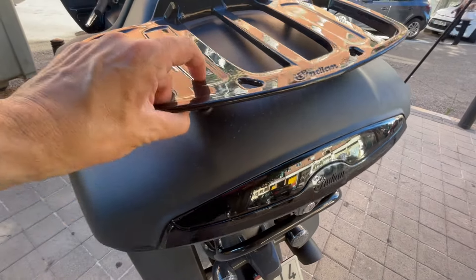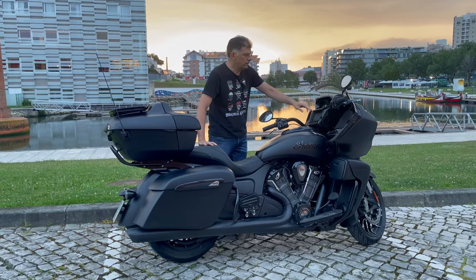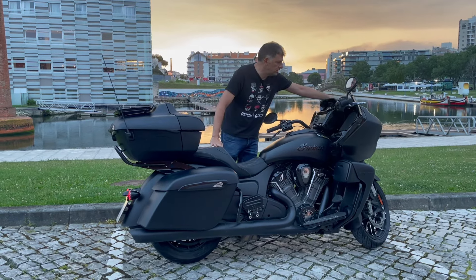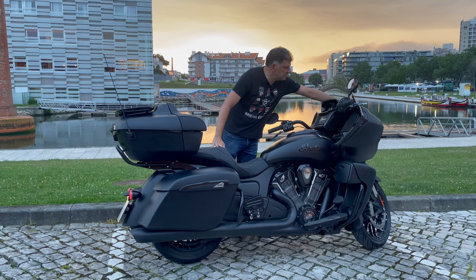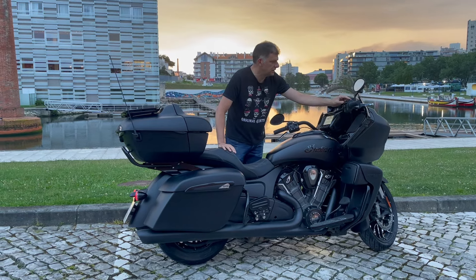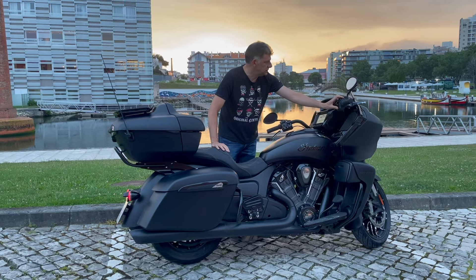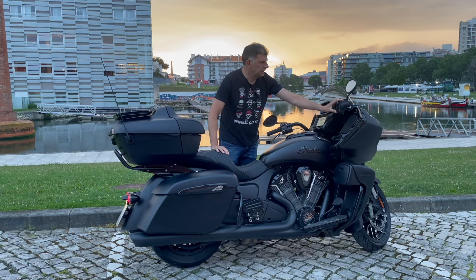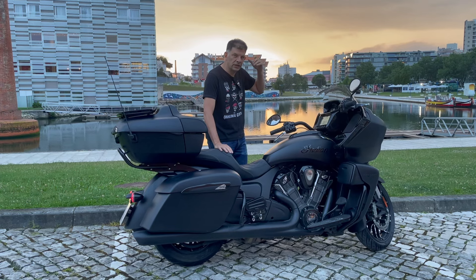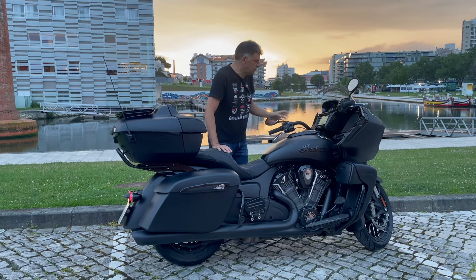It has a pretty big windshield to protect us from the wind. We have an electric windscreen which I'm going to adjust now — it has several height settings. There's even a small gap here that isn't solid, where air comes through. It ventilates a little and you can see the road through it. When you raise it all the way up, it takes all the wind vibration and noise, so it's very well prepared for touring.